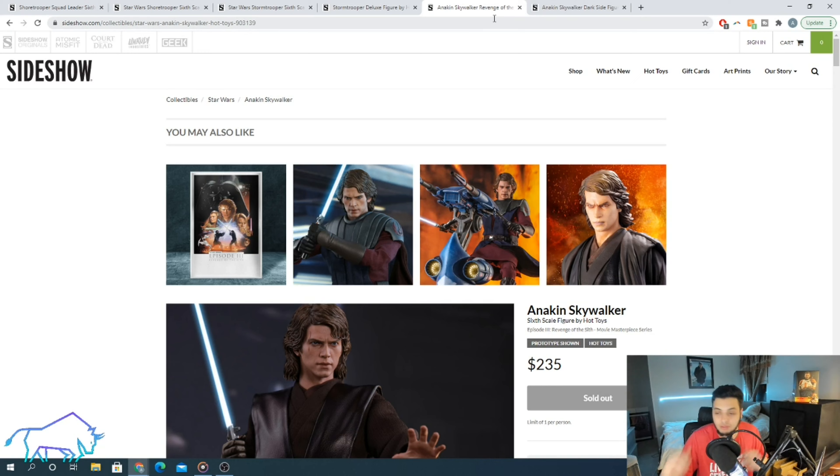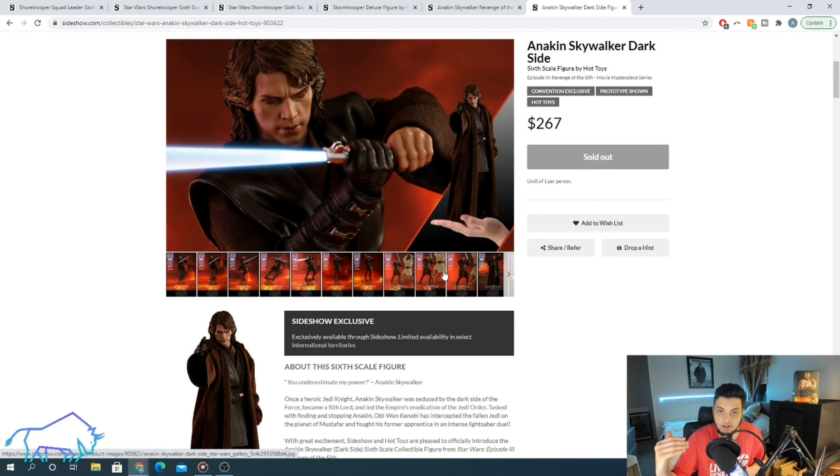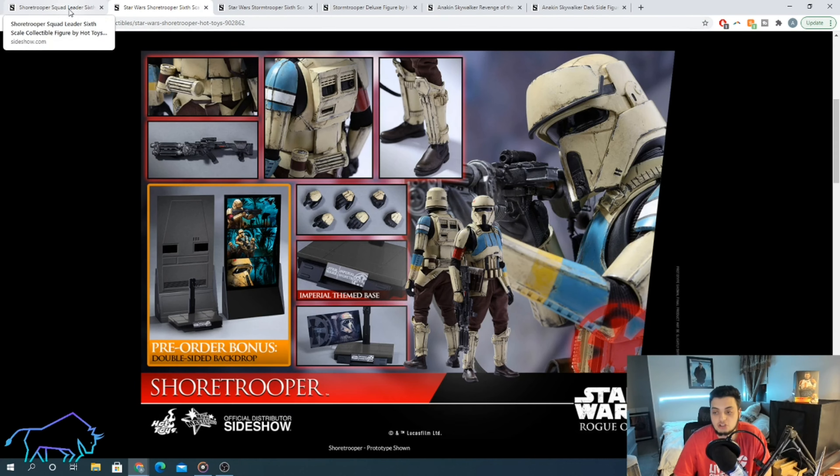A similar-ish story with Anakin — dark side coming out after light side did not hurt the price of light side at all. They're both very high figures in the secondary market. But the key point is: unless it is a direct reissue — like Empire Strikes Back Darth Vader — which was sitting at around $475 in the secondary market until they announced the 40th anniversary version which was the same exact figure, and then it dropped from $475 to about $350 — that happened because it was a direct reissue. Every single thing about that figure was the same. This one? No. These are just different figures.